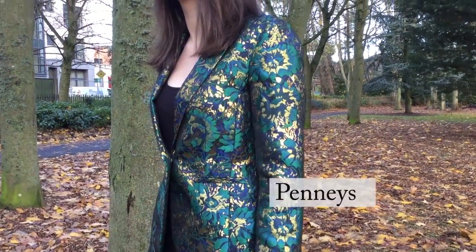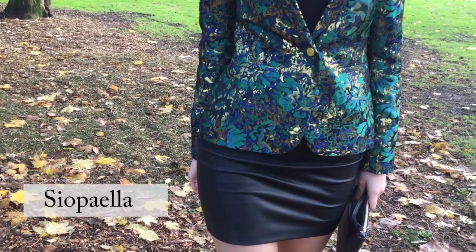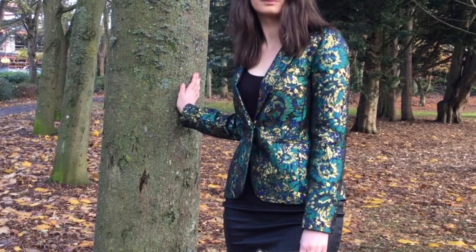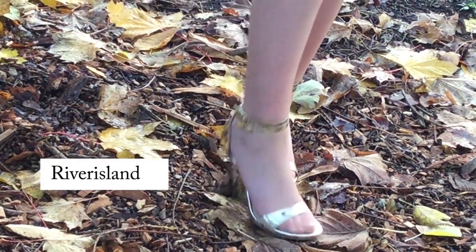We've got a little vintage leather skirt with this and we've just thrown the jacket on top, and then we've gone for some gold heels to pick up the gold in the jacket.